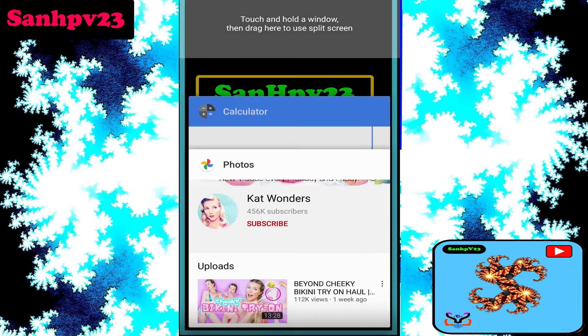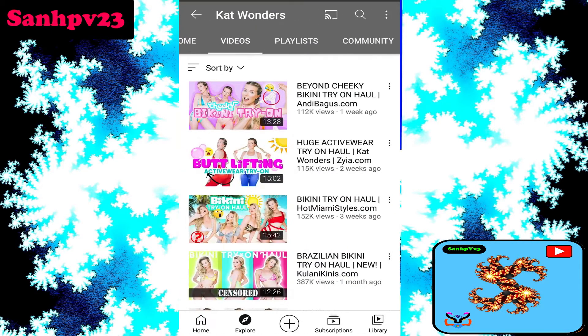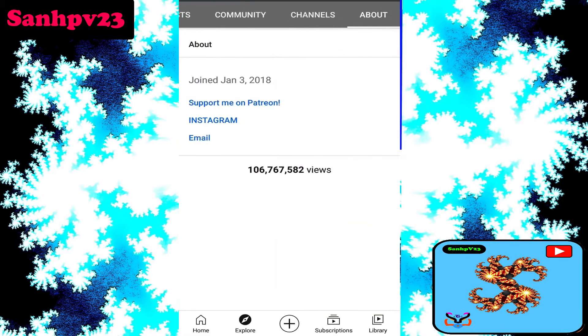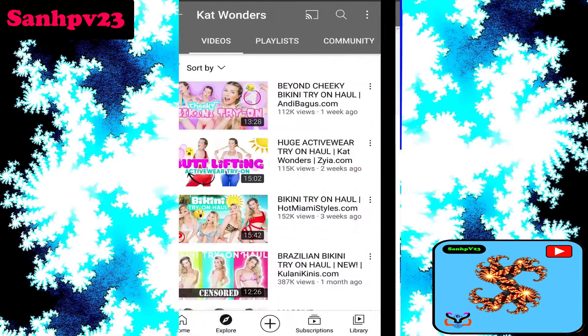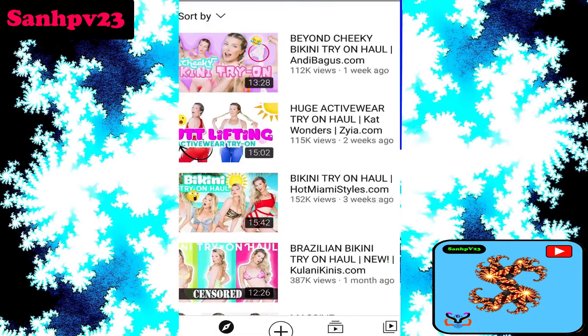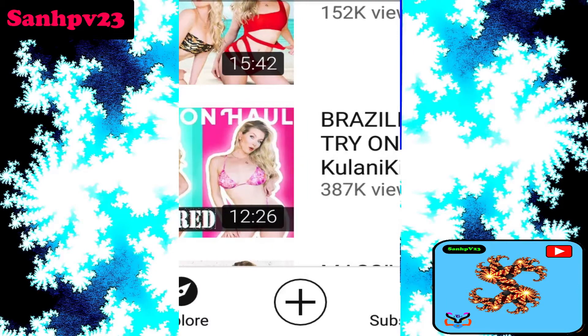Now, going to the YouTube channel — this channel has 456K subscribers and is based on fashion. How much money does it make per video? Taking this video uploaded one month ago, which is more than 8 minutes long.